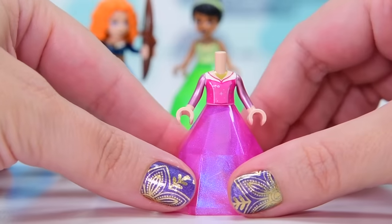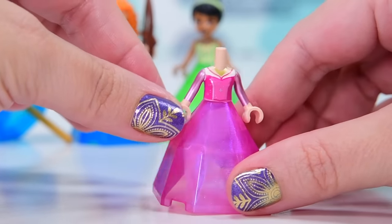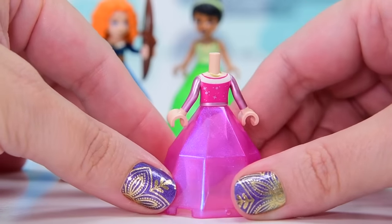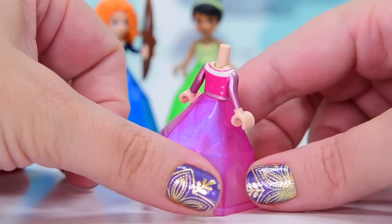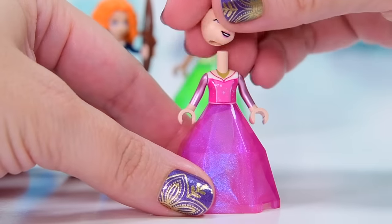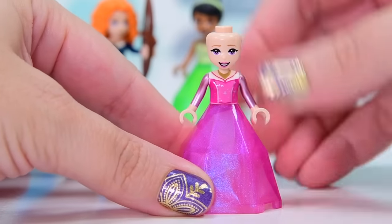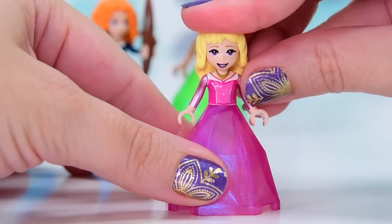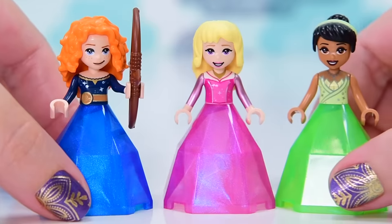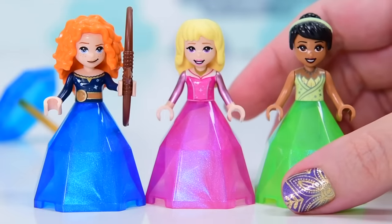The third princess in the set is Aurora, in the pink opalescent skirt. Her torso I thought was a repeat but it's actually brand new — she's got metallic sleeves and different printing. I'll compare these in a moment with their more recent mini doll versions, but her hair and face I think are the same.